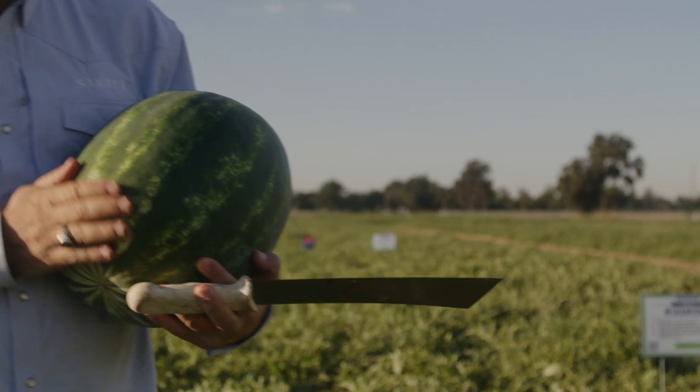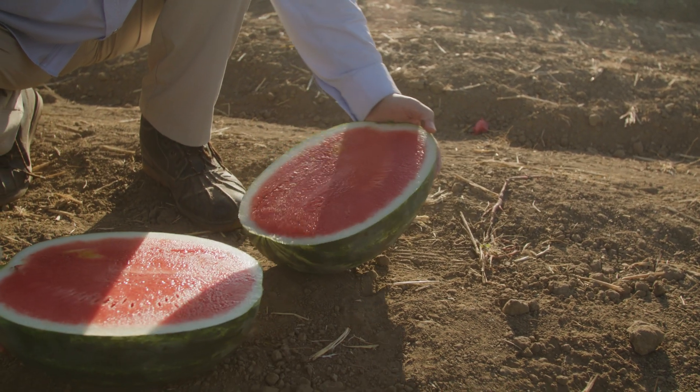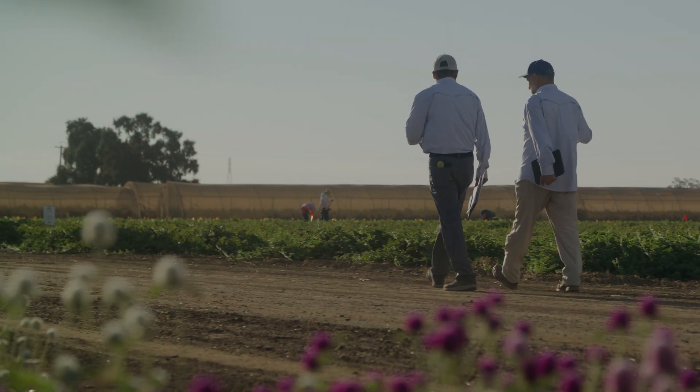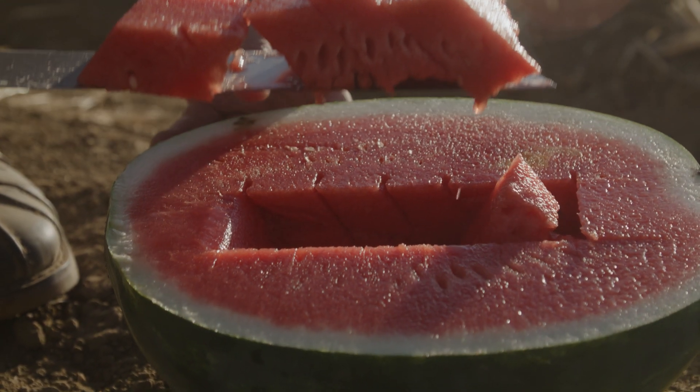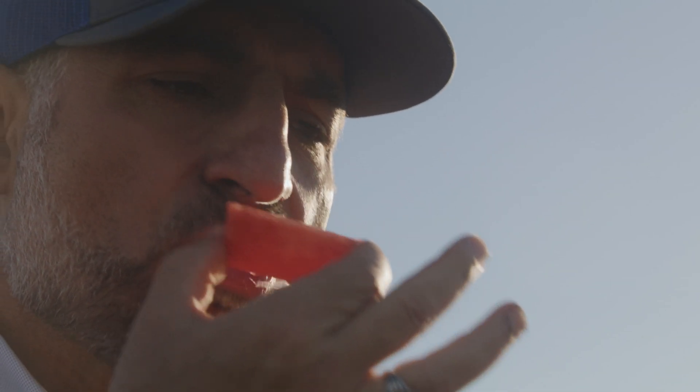We're market leaders in several different crop species, and it's because we do deliver quality. We deliver products that help the grower make money, and we're going to continue doing that. I'm extremely passionate about watermelon breeding. When I think about so many people in the world tasting and eating the watermelon that I develop, that's what I am most proud of.